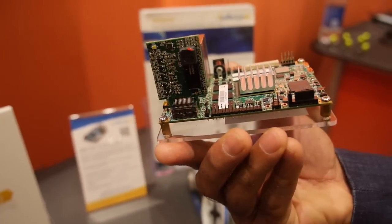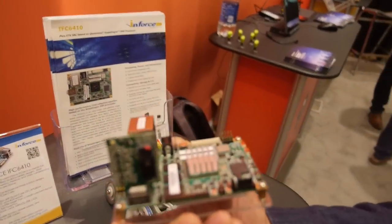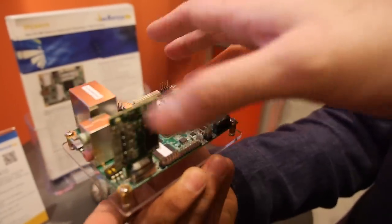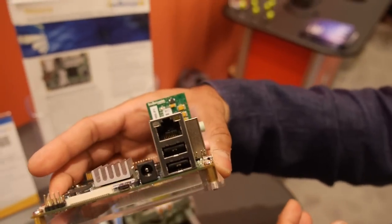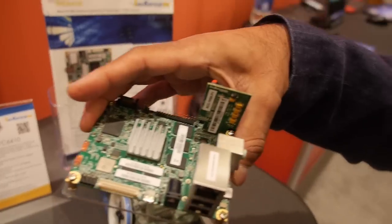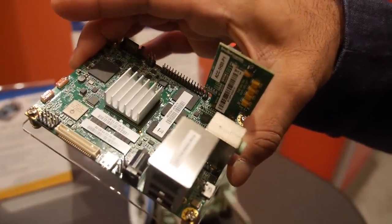That's an adapter card for a camera — it's a 5 megapixel camera that you can put into the MIPI CSI lane. These are audio connectors, and it also has Gigabit Ethernet, USB 3.0, LVDS for your displays, Wi-Fi and Bluetooth as well.